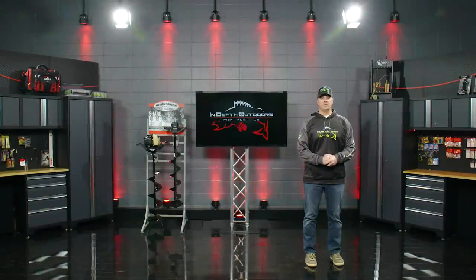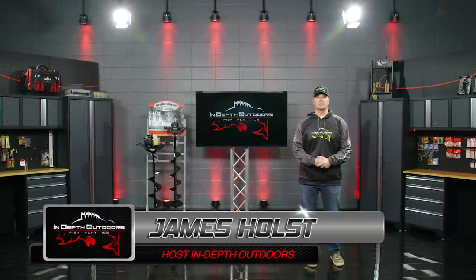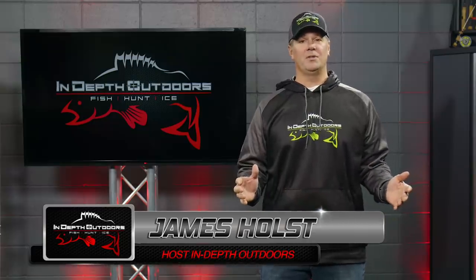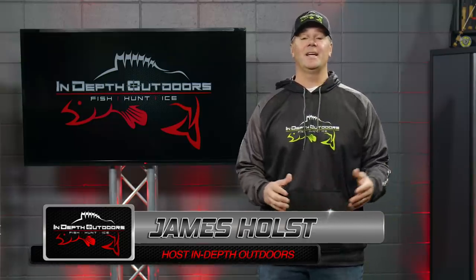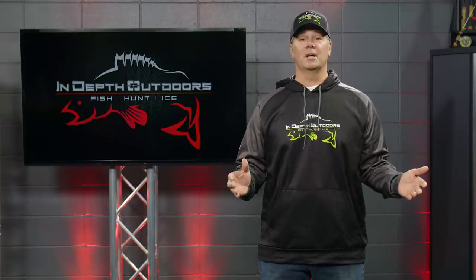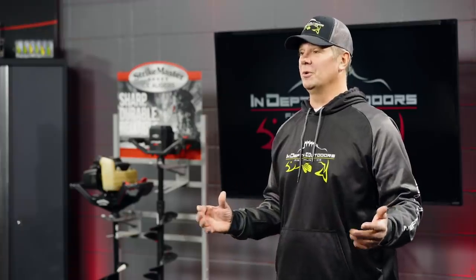Thanks for tuning in to this week's episode of In-Depth Outdoors. I'm James Holst. In the week leading up to today's shoot, we really haven't had the temperatures needed to make a lot of ice. That's taken a lot of the larger bodies of water that we love to fish at early ice for walleye and made them inaccessible. That's the bad news. The good news is it's forced us to get outside of our comfort zone, get out there on the road, and chase down some new bites. And that's exactly what today's show is all about.